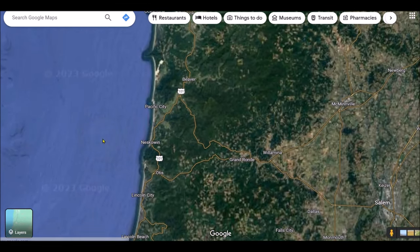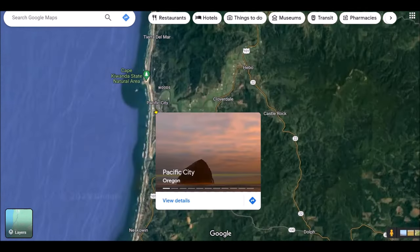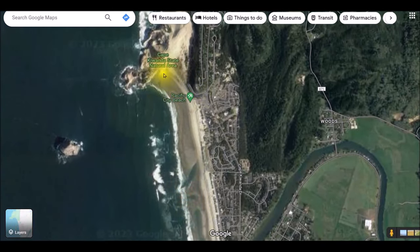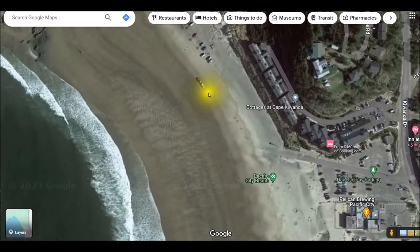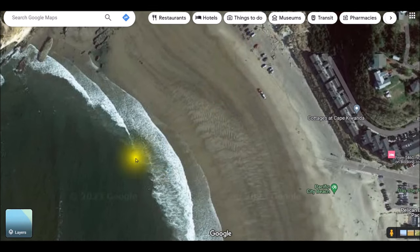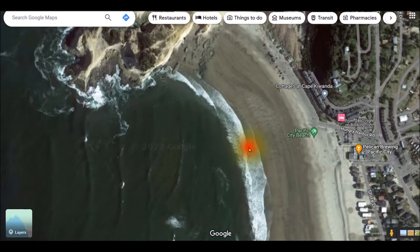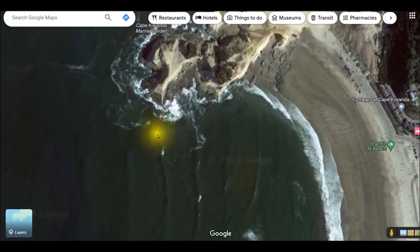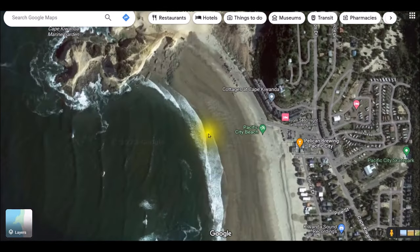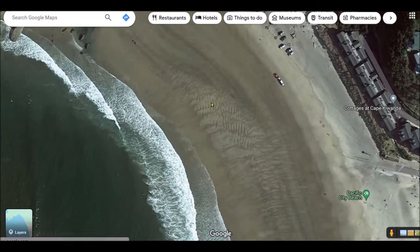The first one that I know of is Pacific City, and that is right here. We're going to zoom in — it is right around this area, and if you zoom in you can see all these boats. These guys usually have dory boats and they launch right on this beach, and a lot of times it's semi-protected by this little point right here. So Pacific City is one spot where you can launch a kayak.